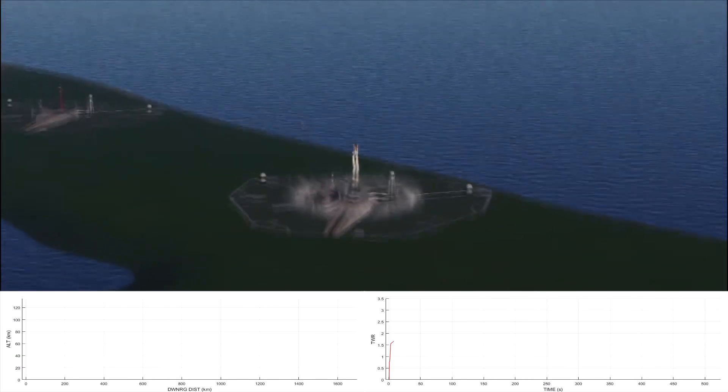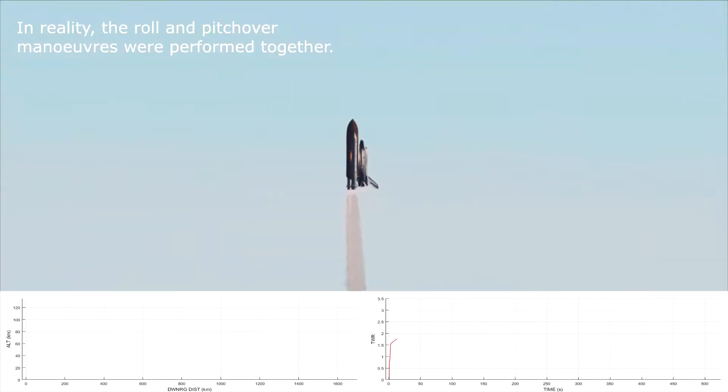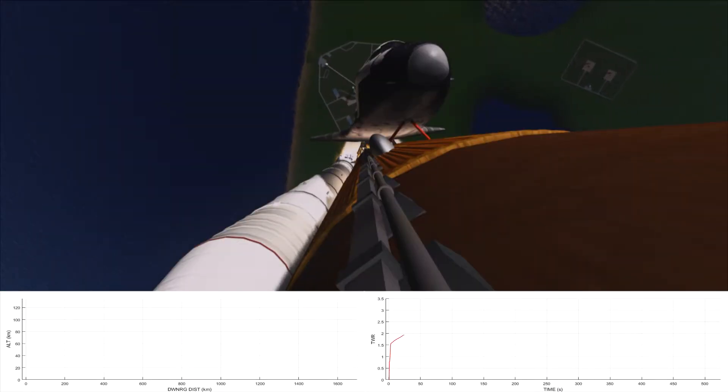The shuttle has cleared the tower. Roger and roll, Challenger. Houston now controlling. Mission control confirms roll maneuver started. 20 seconds, thrust looks good. 25 seconds, roll maneuver completed.